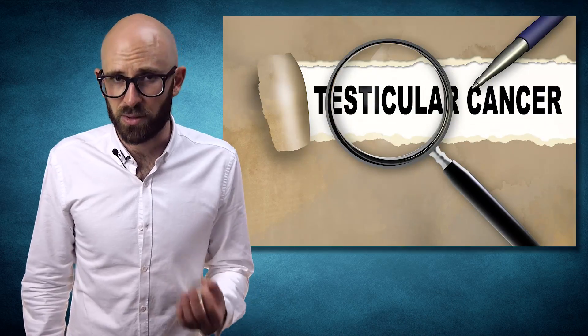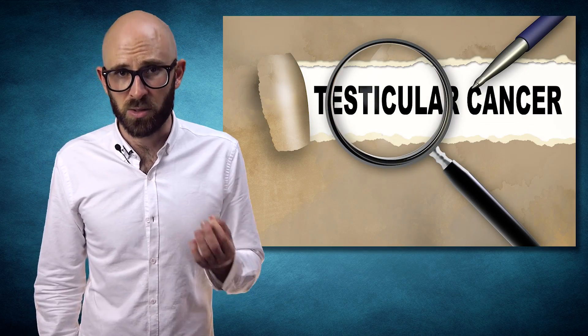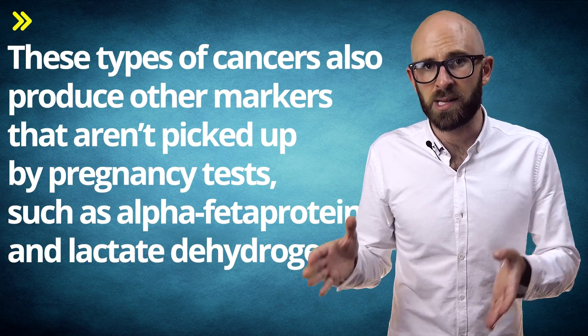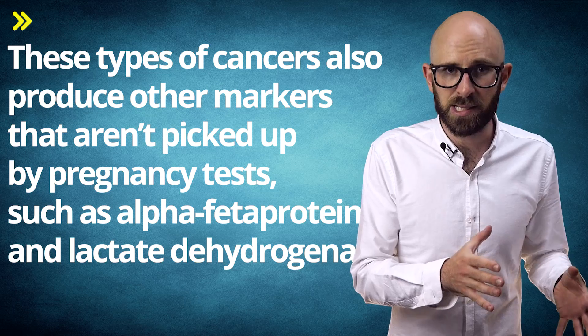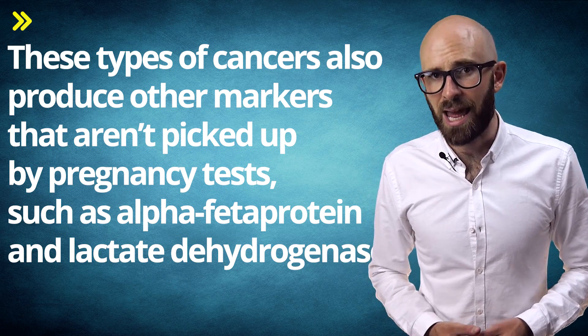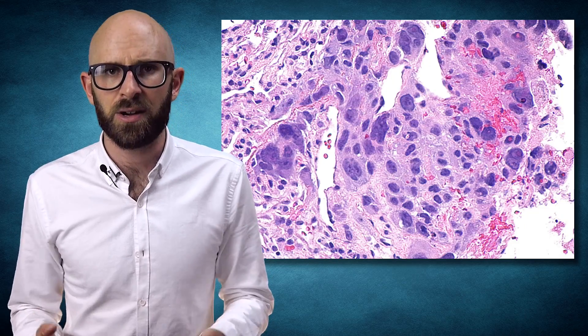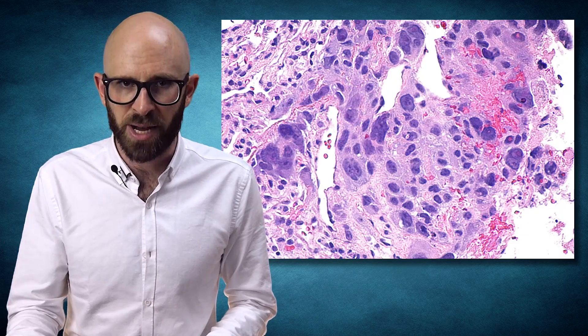As mentioned before, a negative pregnancy test does not mean one is cancer-free. There are several types of testicular cancers, and not all produce elevated levels of HCG. Lumped into two categories, they're known as seminomas and non-seminomas. These types of cancers also produce other markers not picked up by pregnancy tests, such as alpha-fetoprotein and lactate dehydrogenase. The only type that always gives off HCG is known as the choriocarcinoma. In fact, only 20-40% of seminomas and 40-50% of non-seminomas give off elevated levels of HCG.